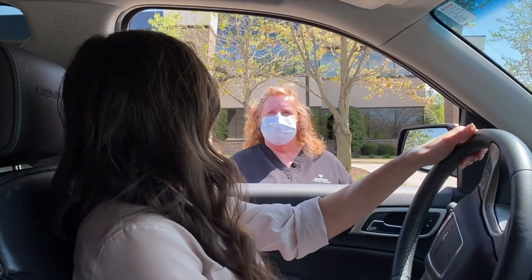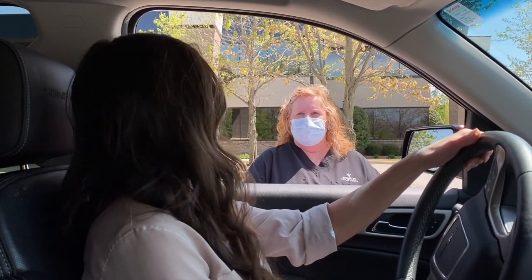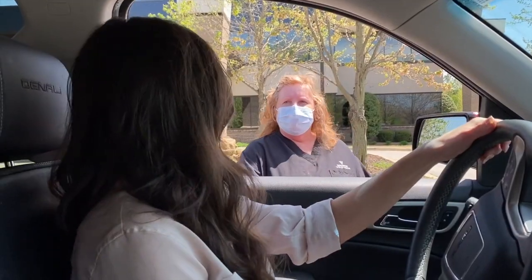Hi, I'm Barbara. I'm a receptionist with Bold Vision. This is the station where I would check to see if you've called ahead and given us your information and insurance, and just move ahead to the next station.